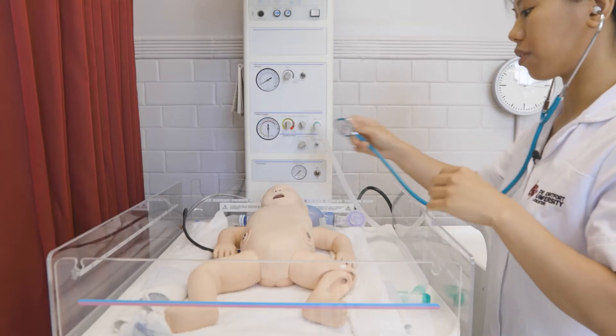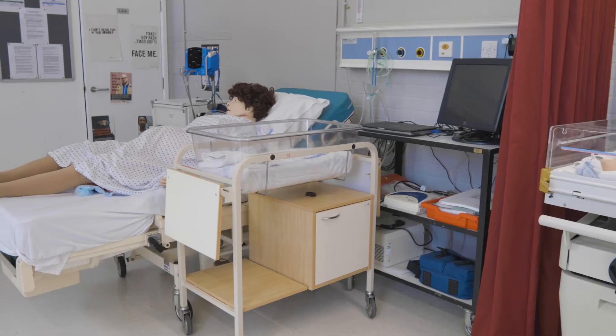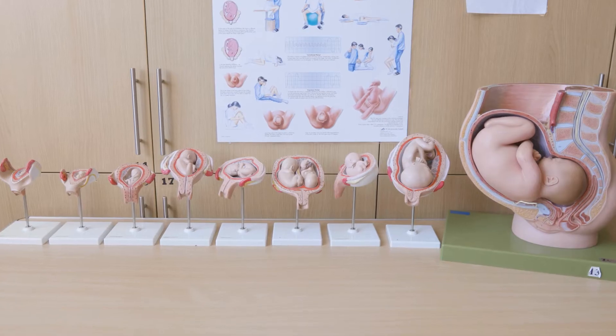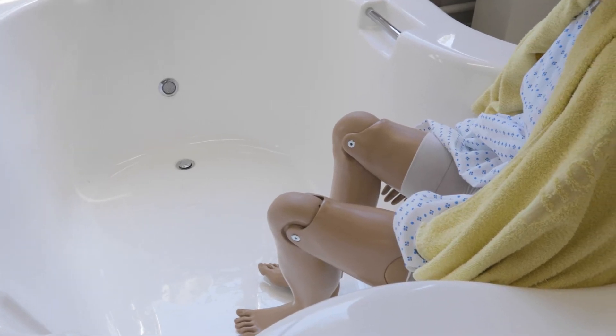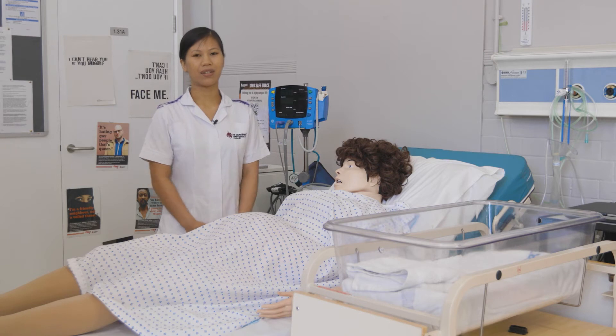Hello and welcome to the Faculty of Health and Life Sciences. My name is Christine and I'm a second year student midwife. Today I'll be giving you a tour of the facility that we have to offer. A day as a midwife can be varied and you could be providing care across different settings, and the facilities that we have at DMU helps prepare for that.